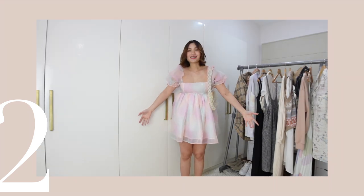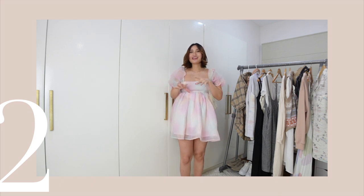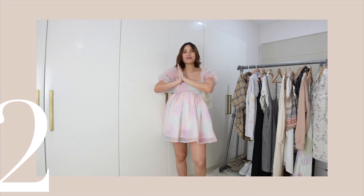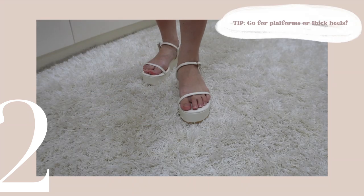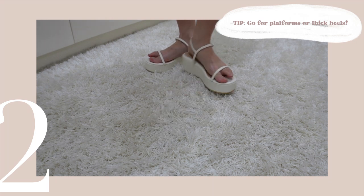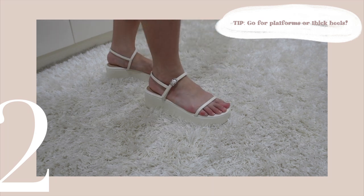You can wear it with other sandals in case you're not comfortable in heels. But for me, I just want that extra height, so I'm going for the platforms. Tip number two: in case you really want that extra height, go for platforms or thick heels for your safety, especially when you're pregnant.